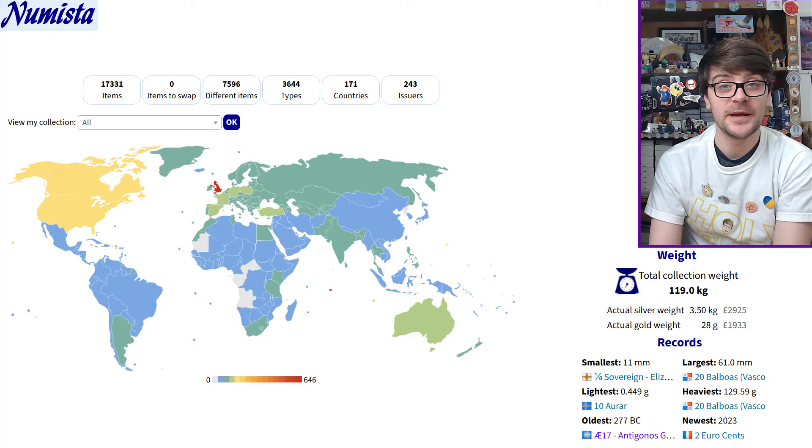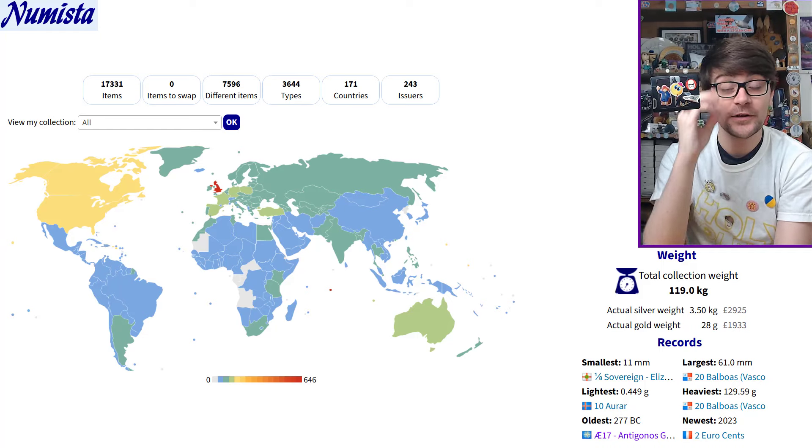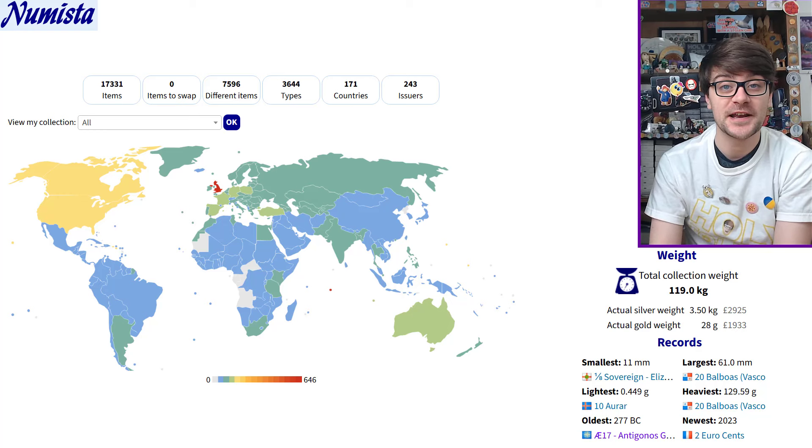Firstly though, we're going to look at my NewMister front page. NewMister is the website I log my coin collection on — I get all the details and the annotations for these videos from NewMister. I'm not sponsored or incentivized to send you across to NewMister; it's just a website I've been using for many years and would highly recommend. We'll return to the screenshot at the end of the video, but for the time being, let's look at some coins.